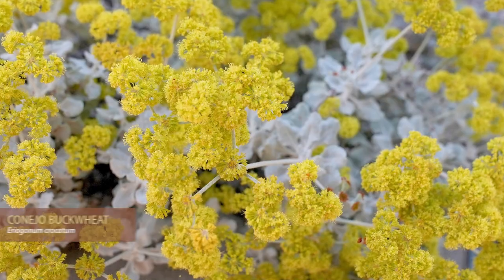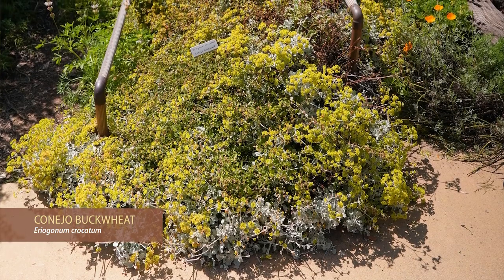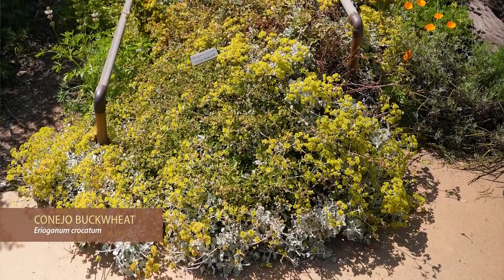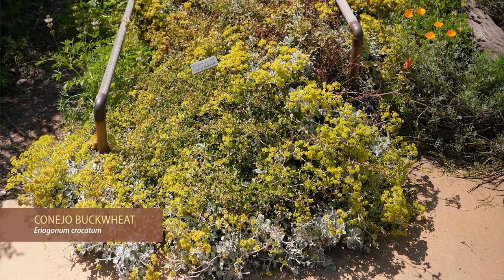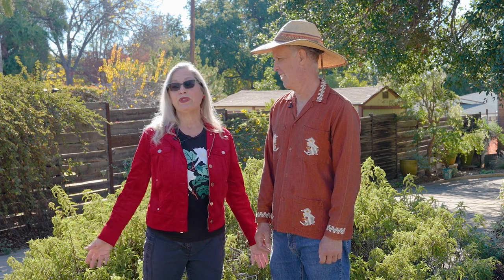We started out this garden as a collector's garden, originally oriented around buckwheats, and we have a number of relatively rare buckwheats. Eriogonum crocatum — we're going to pat ourselves on the back about that one because we used it a lot in gardens 10–15 years ago when very few people were using it, and now you see it everywhere. Some people collect records or spoons; we collect native plants.